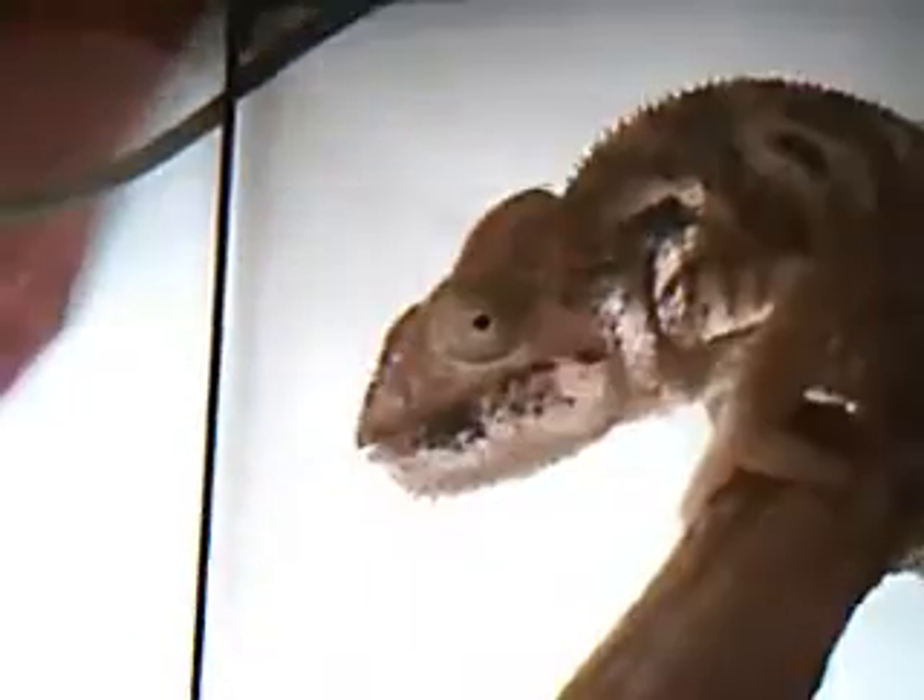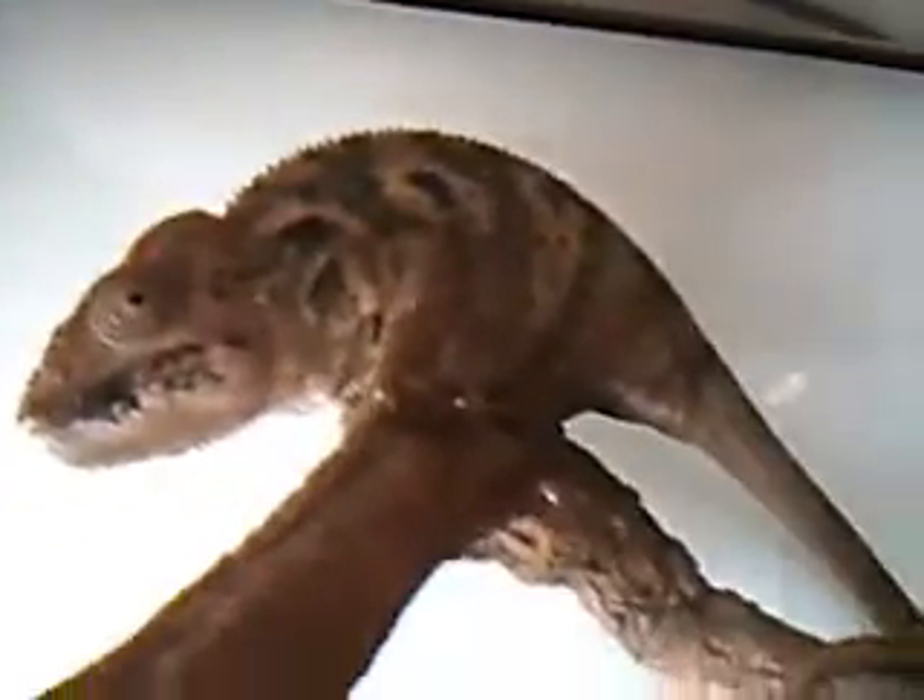And its tongue is really long when you feed it. And the colour changes — females go green, and it goes orange and brown and black. Black is normally when it's nervous.